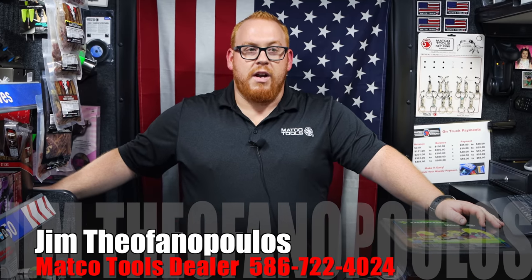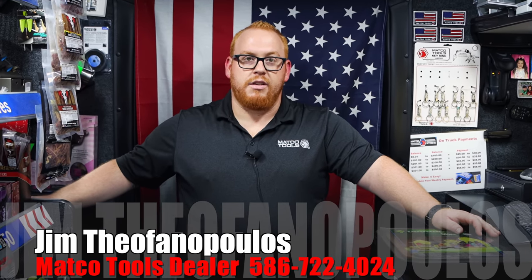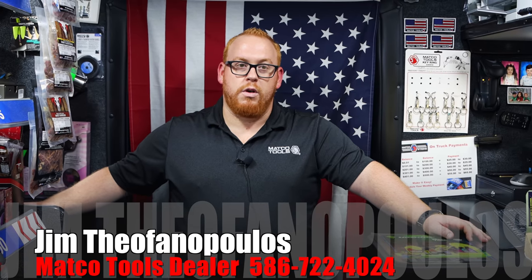So will you tell everybody your area, your run, and your phone number? Yeah, I'm right outside of Detroit, Michigan. I'm in Warren, Michigan. I do a little bit of Sterling Heights, Clinton Township, and Madison Heights. My phone number is 586-722-4024.